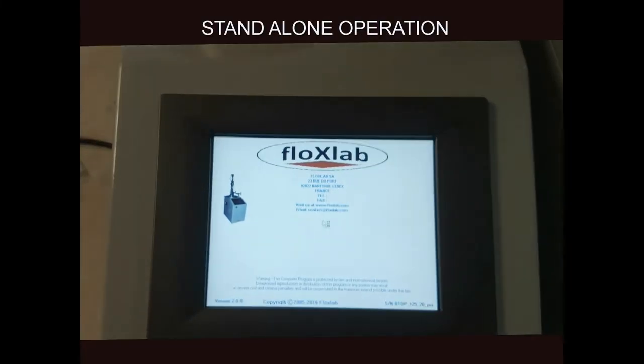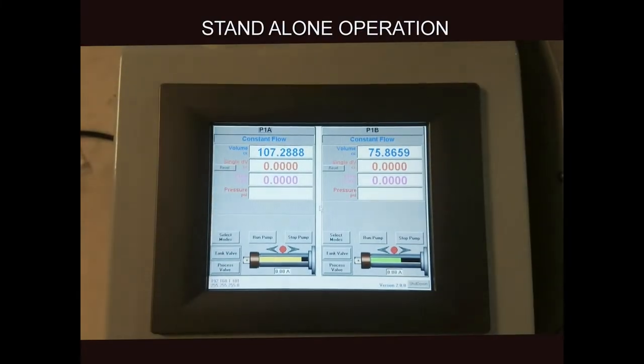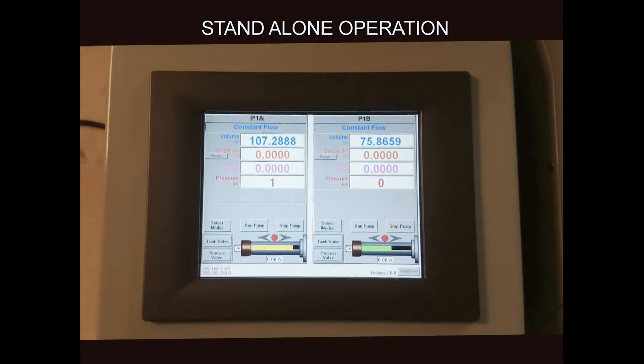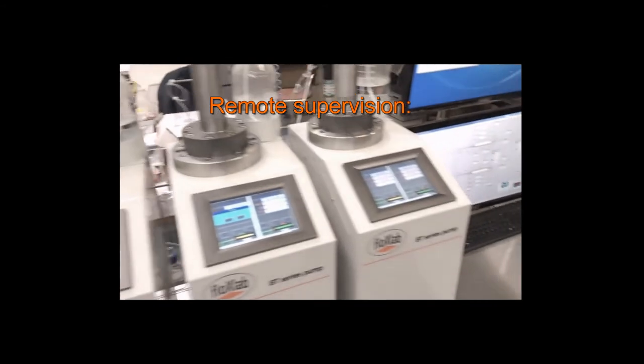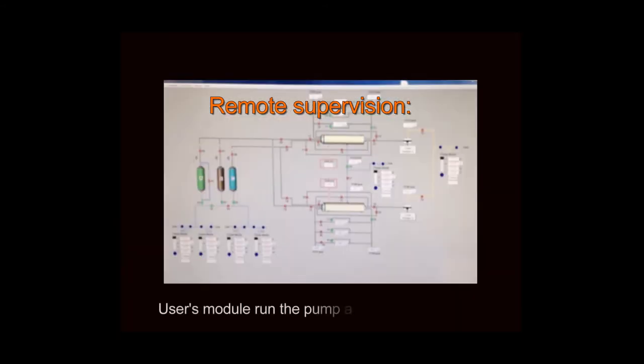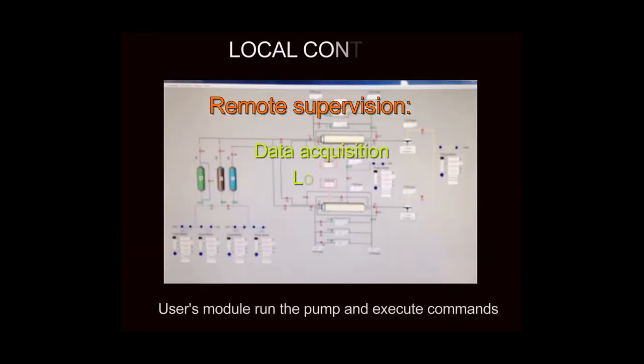A touchscreen interface displaying our proprietary FlowX pump software is provided for local control. The pump can also be connected to a remote computer for supervision purposes, data acquisition, logging and retrieval.